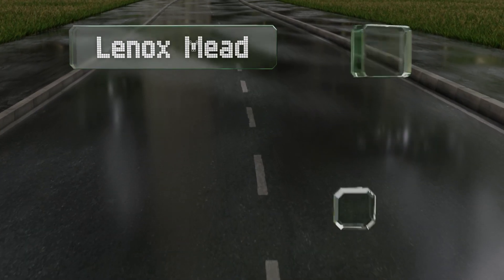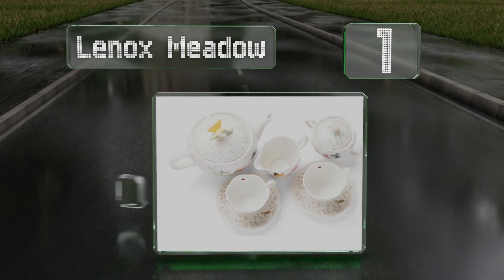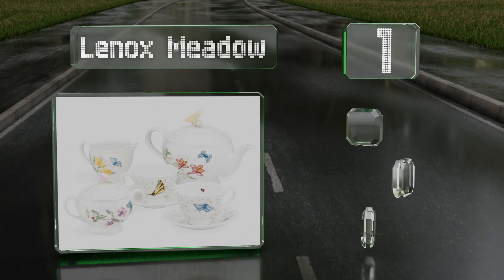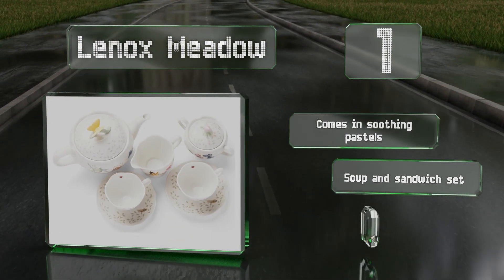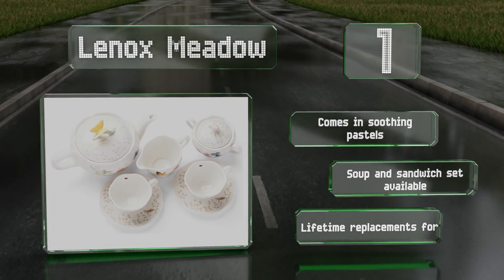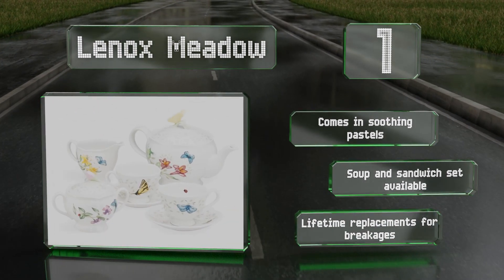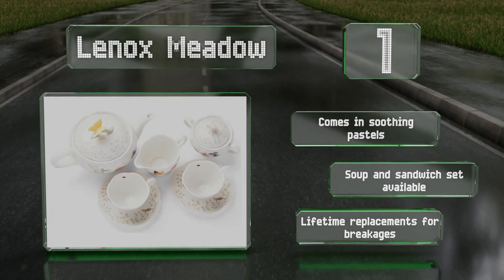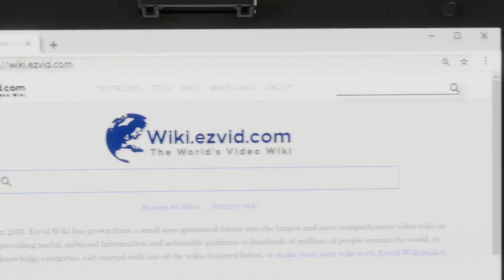Taking the top spot on our list, colorful flowers and garden insects adorn each scalloped piece in the Lennox Meadow, which is made of chip-resistant white porcelain. It provides service for two and includes a cream pitcher and a sugar bowl with a rose-shaped handle. It comes in soothing pastels, a matching soup and sandwich set is also available, and it boasts lifetime replacements for breakages.